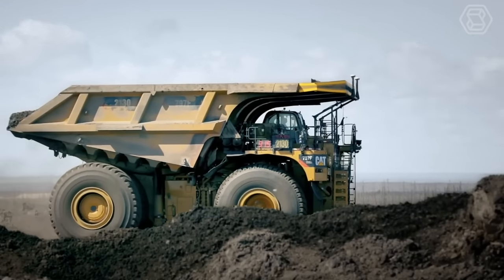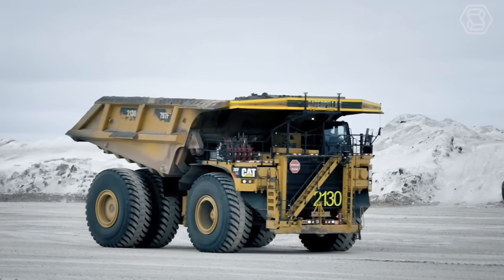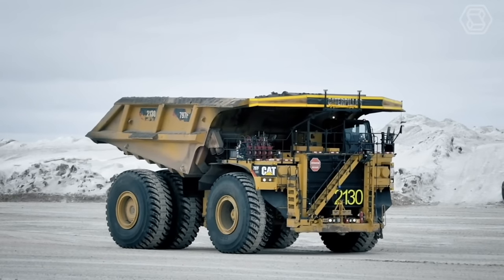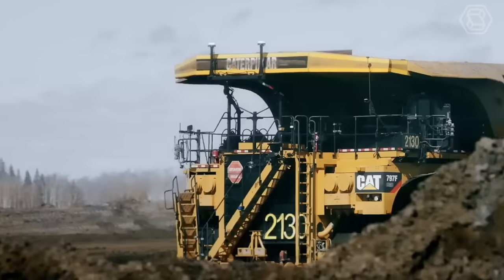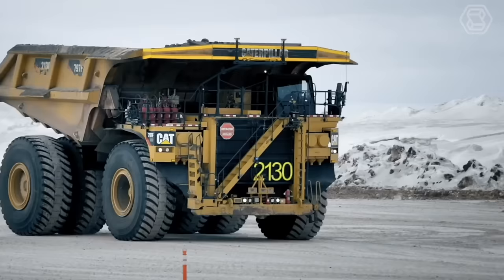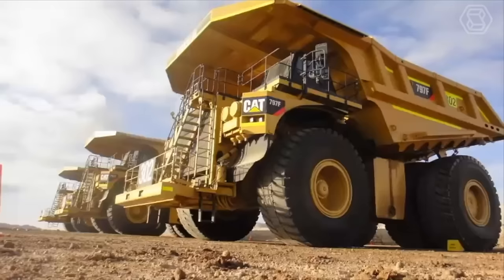While the 797B Cat is a highly capable and reliable truck, the 797F represents the next generation of Caterpillar's off-highway trucks with advancements in payload capacity, engine technology, drivetrain efficiency, and operator comfort.